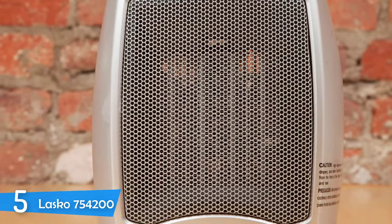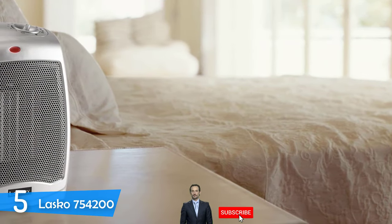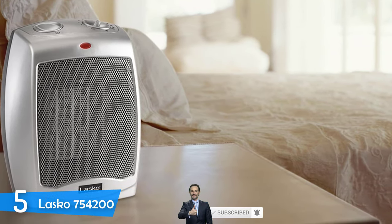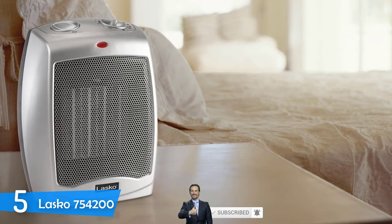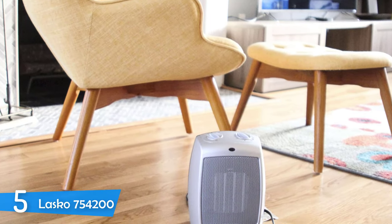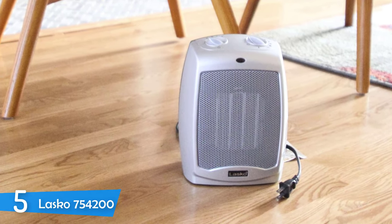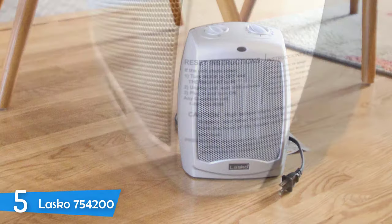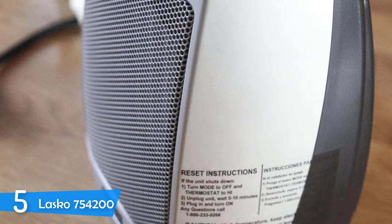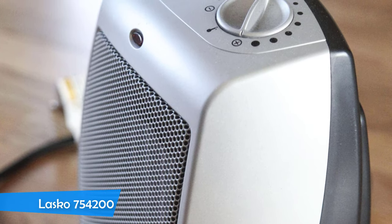When it comes to performance, the Lasko 754-200 operates at three different settings: the fan-only setting, the low setting of 900 watts, and the high setting of 1500 watts. The fan is pretty quiet, so you can leave this unit running as you take a nap. Overall, I'd recommend the Lasko 754-200 if you're looking for a quality space heater without spending a lot of money.